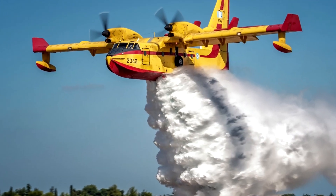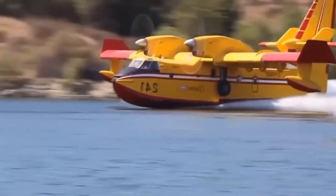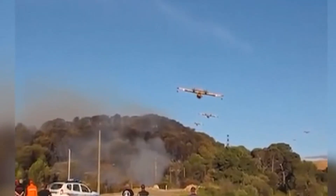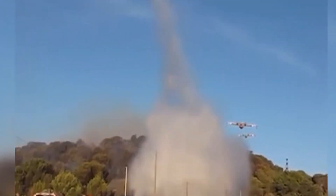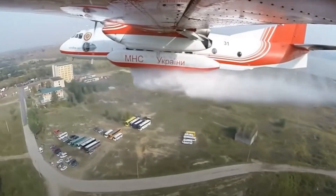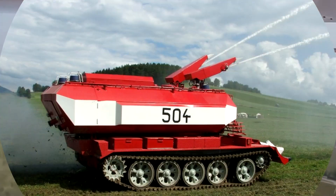This is a firefighting airplane! A firefighting airplane is a special aircraft that helps put out big fires. It can scoop up water from a lake or river and drop it over burning forests, fields, or buildings. These airplanes have large tanks filled with water or special foam that help stop the fire quickly.